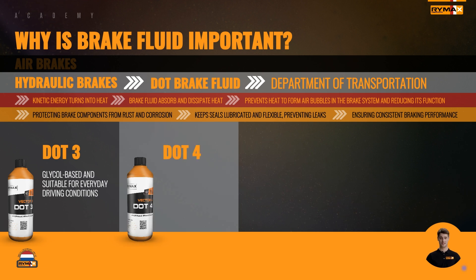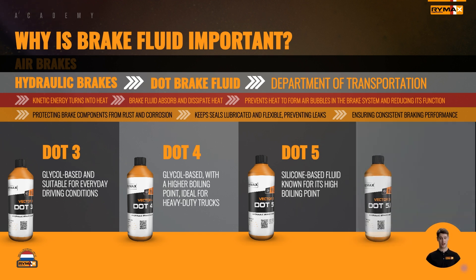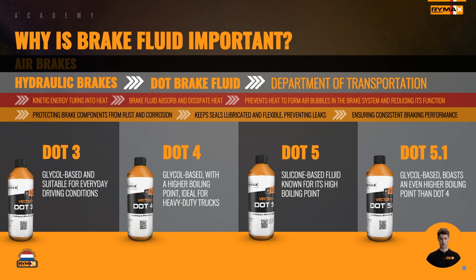Stepping up the game is DOT 4 brake fluid, also glycol-based but with a higher boiling point, making it ideal for heavy-duty trucks facing heavier braking demands. Then there's DOT 5, a silicone-based fluid known for its high boiling point and compatibility with certain materials, although less common in heavy-duty trucks. Finally, DOT 5.1 brake fluid, also glycol-based, boasts an even higher boiling point than DOT 4, offering top-notch performance under extreme temperatures, for example in racing.